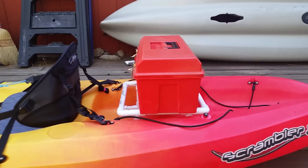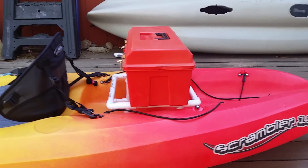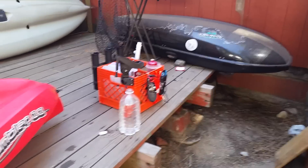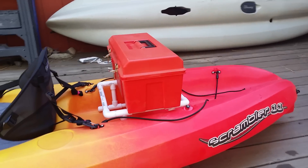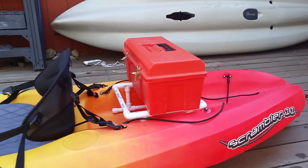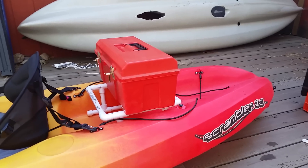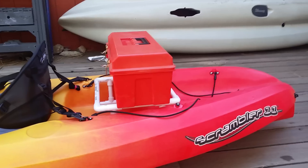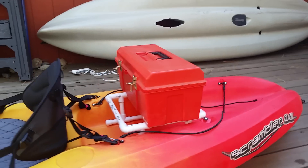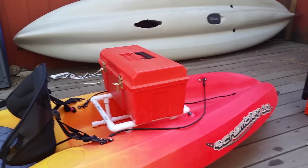Hello everybody, Tahoe Yakfisher here. I'm going to do a video today about the benefits of a milk crate over a cheap plastic toolbox. One of the channels I subscribe to is Kayak Hacks — Steve does an awesome job giving us great ideas about how to set up a fishing kayak. In his most recent video he's touting the benefits of the toolbox over the milk crate, so in response I'm going to be a devil's advocate and show you what I think are the benefits of a milk crate over a plastic toolbox.